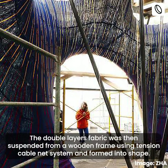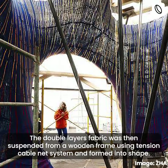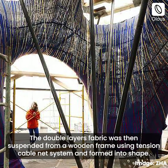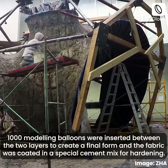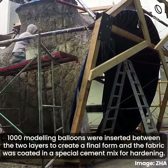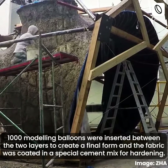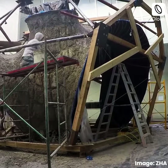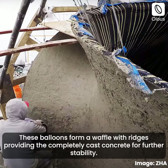The double-layer fabric was then suspended from a wooden frame using a tension cable net system and formed into shape. 1000 modeling balloons were inserted between the two layers to create the final form, and the fabric was coated in a special cement mix for hardening. These balloons form a waffle with ridges, providing the completely cast concrete further stability.